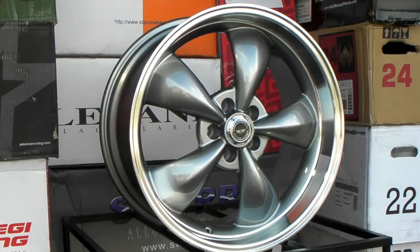This is your boy KB from Dubs and Tires TV bringing you the best wheels of 2013. This is an oldie but goodie — it has been around since the inception of wheels. This is the American Racing Torque Thrust, one of the most infamous and popular wheels of all time. This right here is the gunmetal anthracite color.